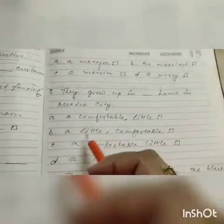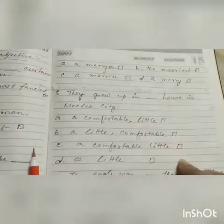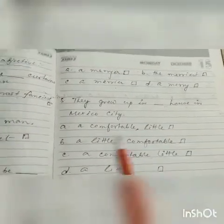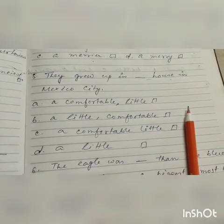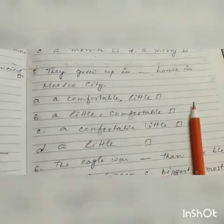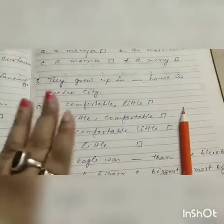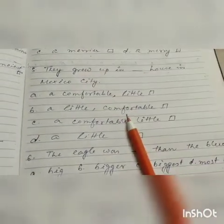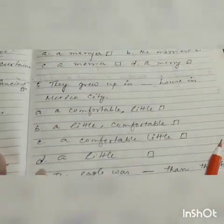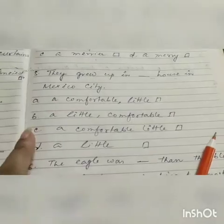Next question: 'They grew up in dash house in Mexico City.' Options are: a comfortable little (with comma), a little comma comfortable, a comfortable little (without comma), or a little. You have to understand the difference — in option A there is a comma, in number C there is no comma. You have to put the correct adjective.